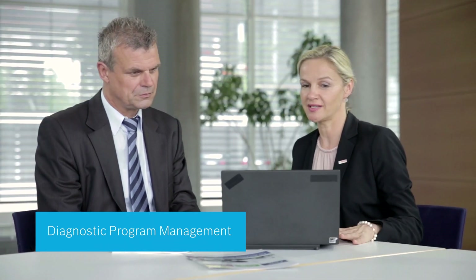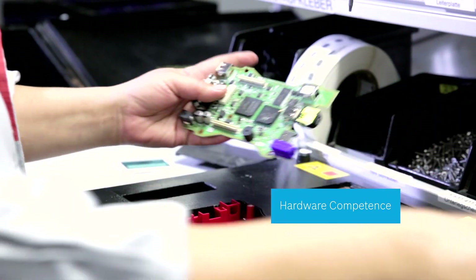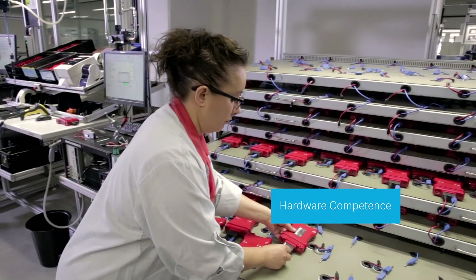Bosch Automotive Service Solutions will support you to mutually develop tailor-made diagnostic solutions based on your wishes and needs. For over 30 years, Bosch Automotive Service Solutions has supported vehicle manufacturers and their authorized workshops worldwide with diagnostic equipment.